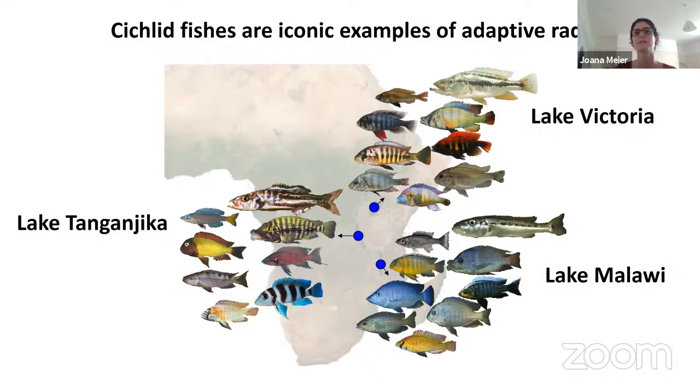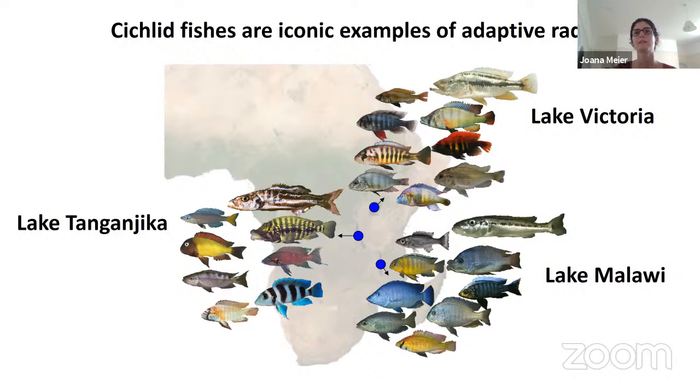I'm not going to talk about Darwin's finches, but about cichlid fishes. These are a beautifully diverse group of cichlid fish that have diversified in Lake Victoria in East Africa, in Lake Tanganyika, and in Lake Malawi. These adaptive radiations are iconic examples, but when cichlids colonize a lake, they don't always form adaptive radiations — sometimes they don't speciate at all, and sometimes they generate this amazing diversity.